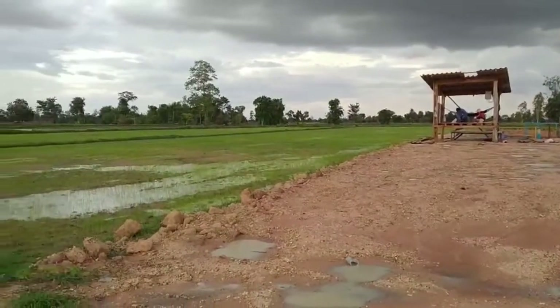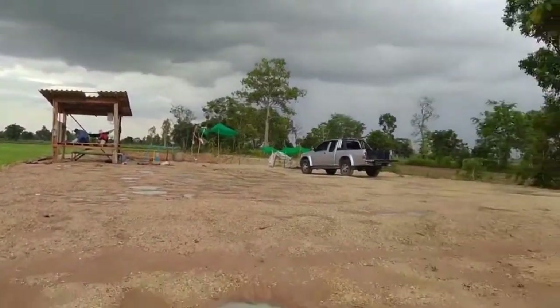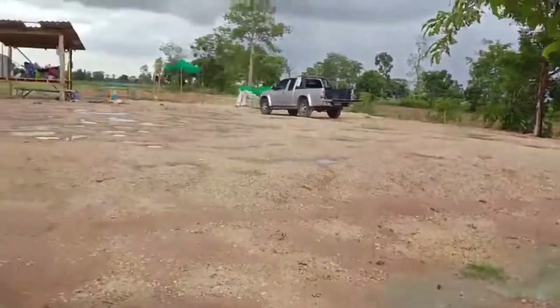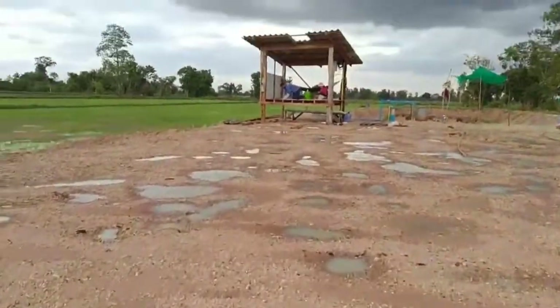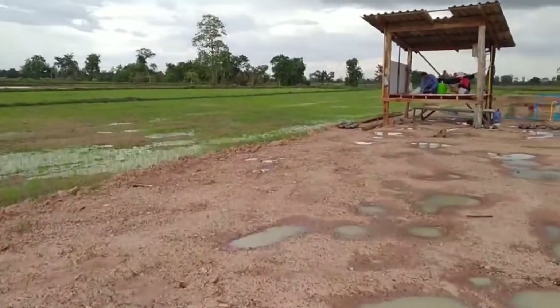Cloud buildup. Still have to fix that roof tile. Hopefully no more big storms again.